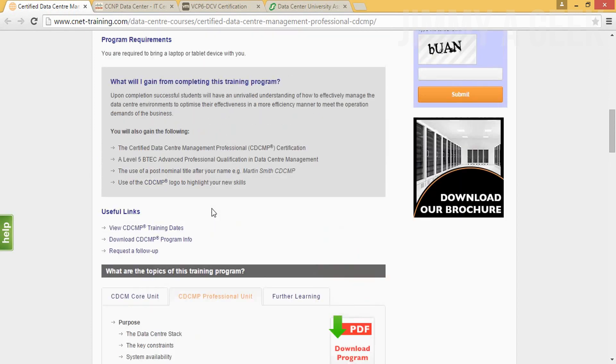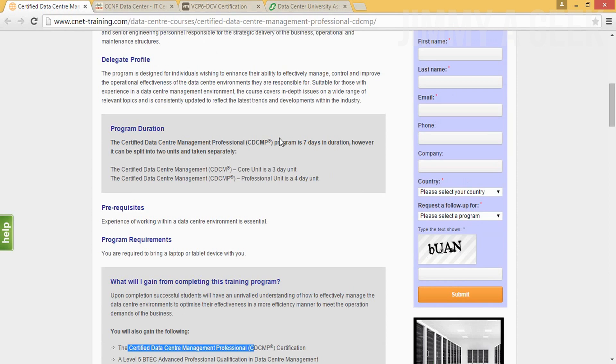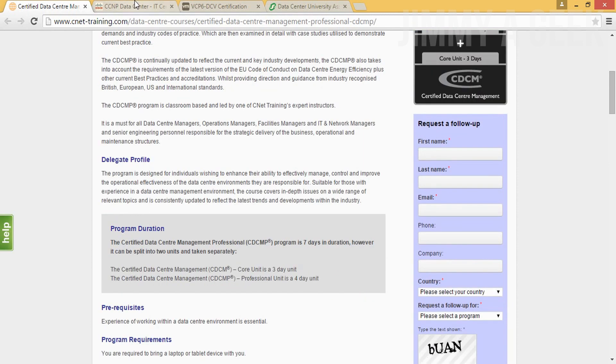Yes, it costs $5,400. You get the Certified Data Center Management certificate, a Level 5 advanced professional qualification in data center, and a CDCM logo. Their seven-day boot camp is actually pretty good — you don't have to study for a year, just one week. The program can be split: three days one month and four days another month. But I'd recommend doing all seven days in one week non-stop.